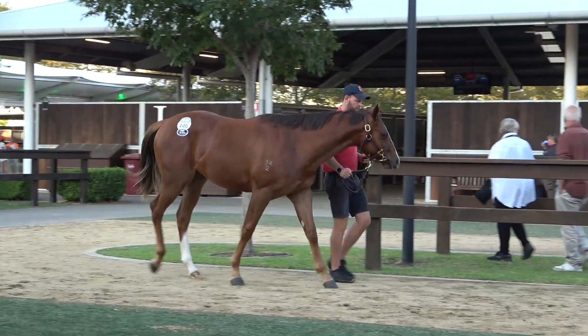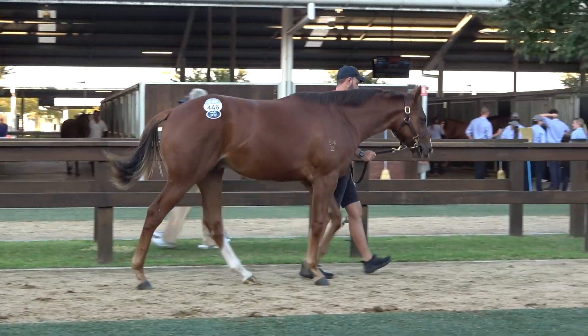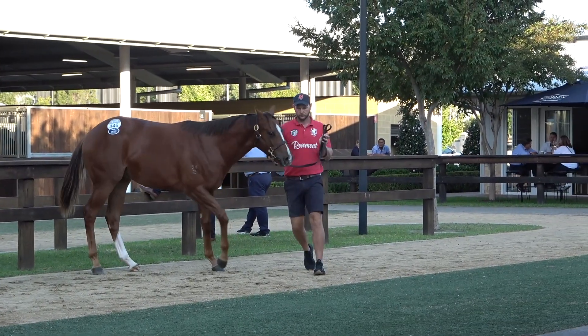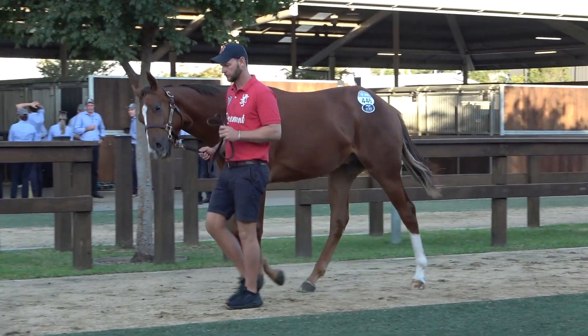Bought him thinking he's going to be a sprinting colt. He's got good head carriage about him, he's got good balance, he's got a good sprinter's hindquarter on him. Love the farm that he's been raised on — they raise him natural, they raise him strong. He's got great bone, he's got beautiful healthy feet on him.